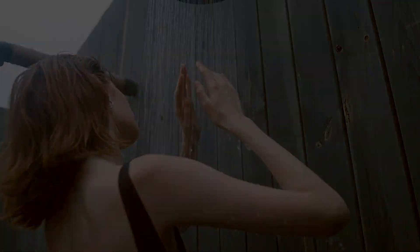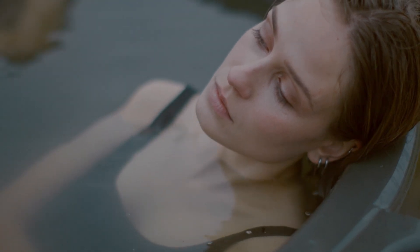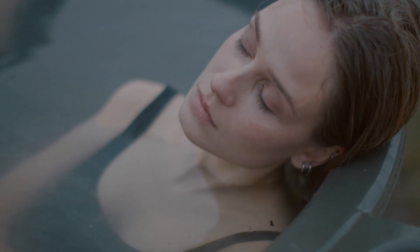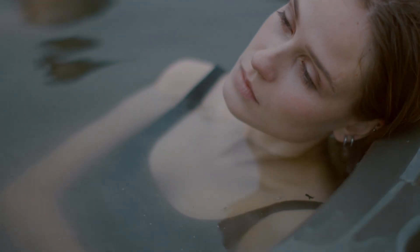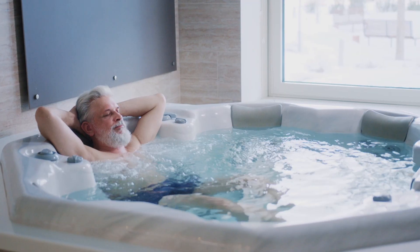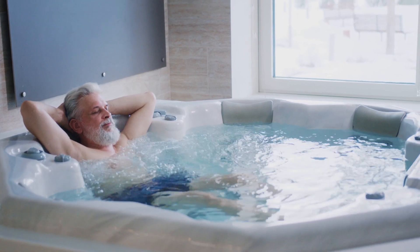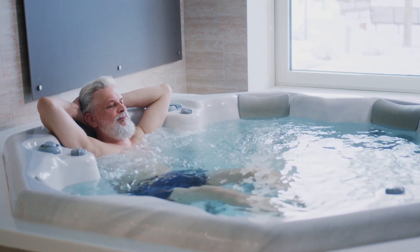Another aspect to consider is the impact on your mental health. For some people, taking a bath can be a form of self-care and a way to practice mindfulness. The warm water and quiet solitude can provide a much-needed break from the stresses of daily life. In contrast, a shower may be a more practical option if you're in a rush or need to wake up quickly.